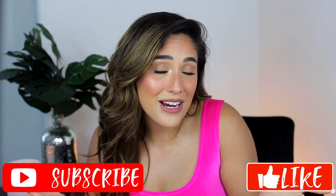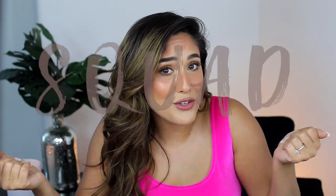I really hope that you guys find this video helpful. If you do like this video, please make sure to give it a big thumbs up and subscribe to my channel if you want to join my squad. Click that subscribe button and turn on your notifications so you don't miss any of my videos.